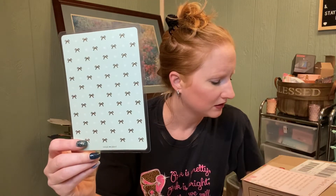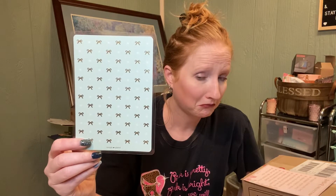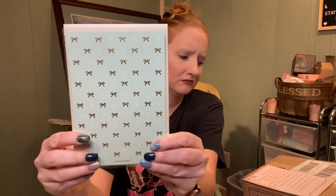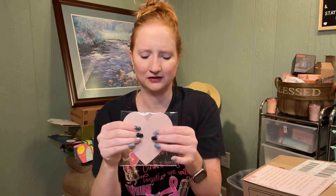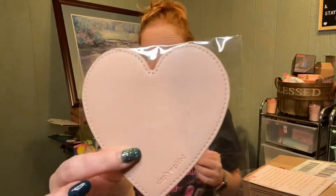I think this is the foiled B6 pencil board — it's kind of the same size as the notebook, so that's what I'm guessing. And then I'm assuming this is the mystery item. It says Simply Gilded on it with the same blush color. I'm not sure what this is — it's got like a little foam or something in it, kind of squishy.